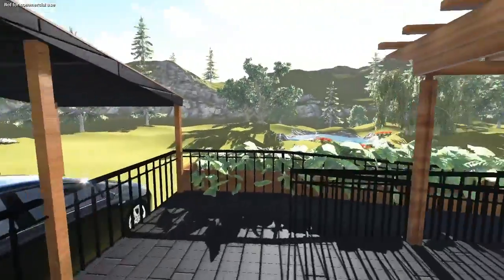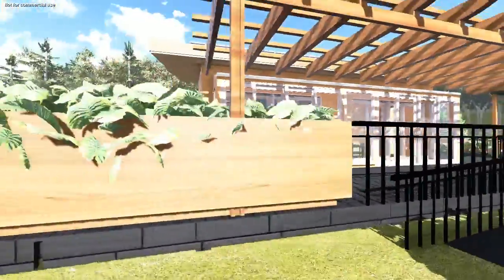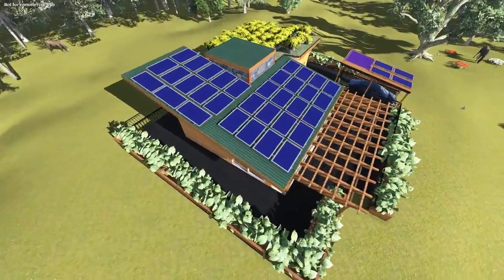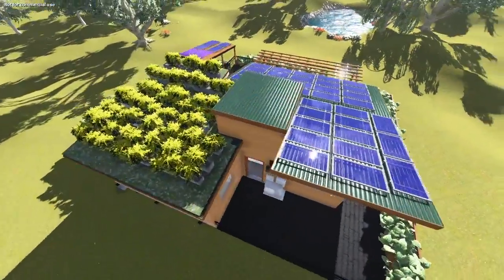The fulcrum, located in the center of the home, serves as a passive air control. Venting at the top helps cool the home by maintaining airflow and reducing the use of the HVAC. The fulcrum also acts as a pivot point for the two sides of the home.